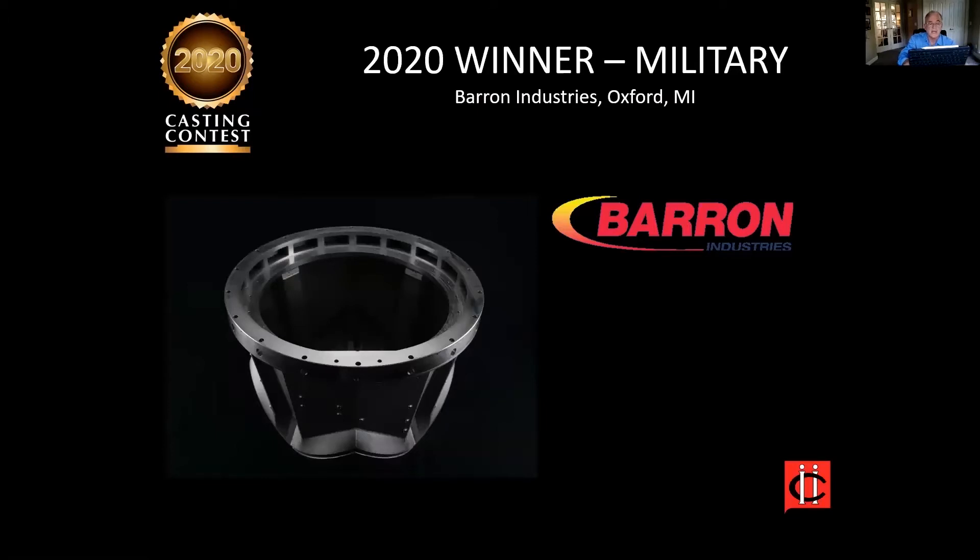Here's the knife. Next, in the military category, we have Barron Industries for this structural casting made of SLA patterns and cast in A-356 aluminum, eliminating four bolted-together parts from the previous design at a 25% cost reduction. The casting is pressure tested and meets the stringent AMS 2175 Grade B criteria.